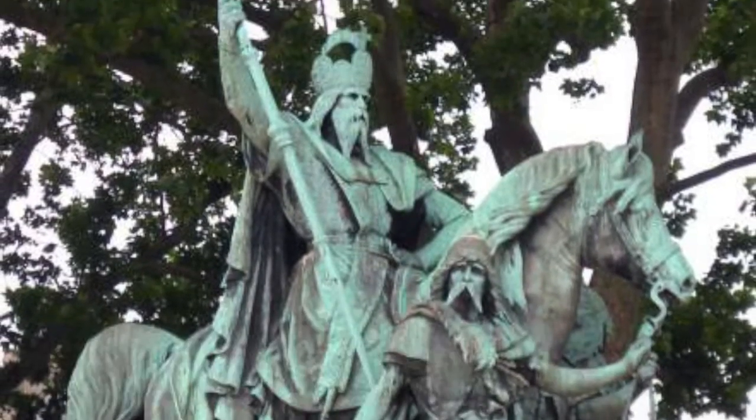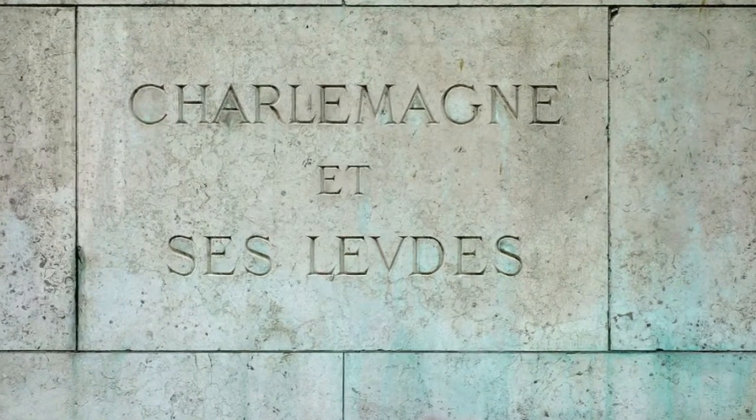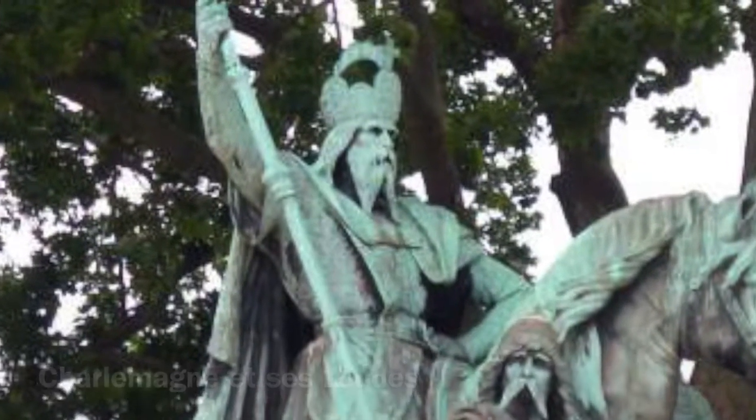Welcome to my presentation. Created in 1886 by Louis and Charles Rochette, this statue of Charlemagne is outside of the Notre Dame Cathedral in Paris. It is an equestrian piece.